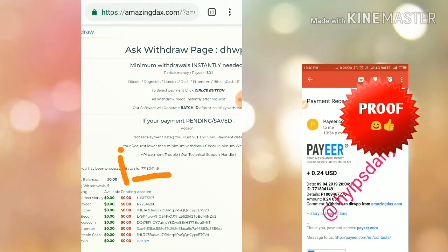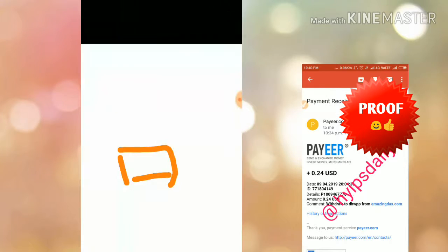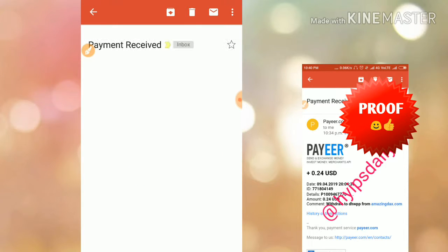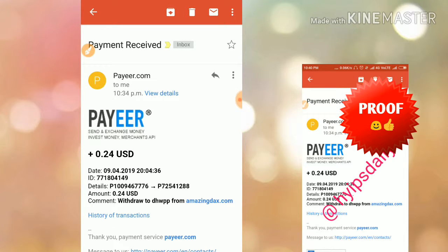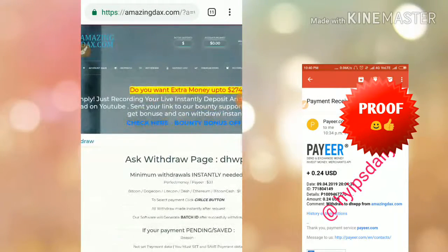The site is currently paying. If you are interested, please join through the link given in our description. You can also share the site with your friends. If any of them are interested and join, you can receive a referral commission from the site.